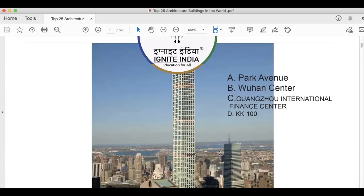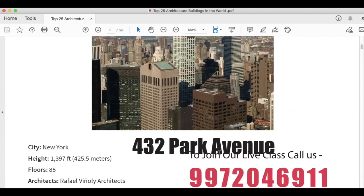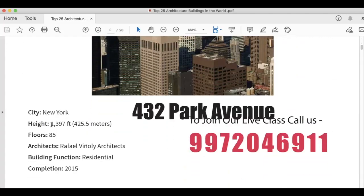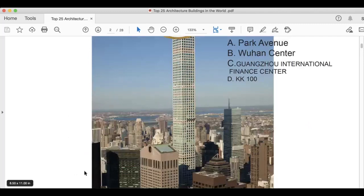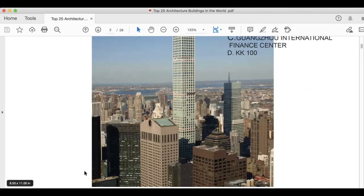The picture you see on the image is 432 Park Avenue, and it's in New York. Height is 1,397 feet, 422.5 meters. Floors are 85. Architect is Rafael Viñoly Architects. Building function is residential, and this was completed in 2015. You can also download this PDF — it is available on the Ignite India app.